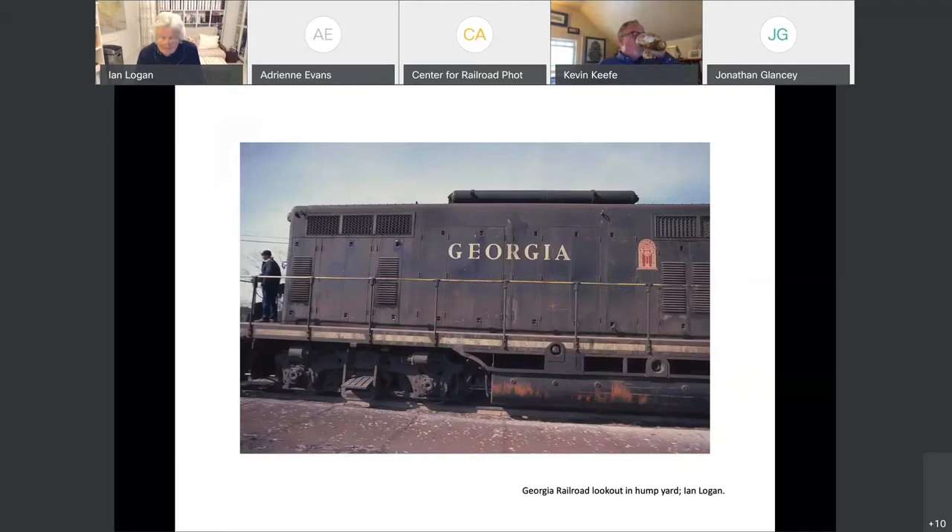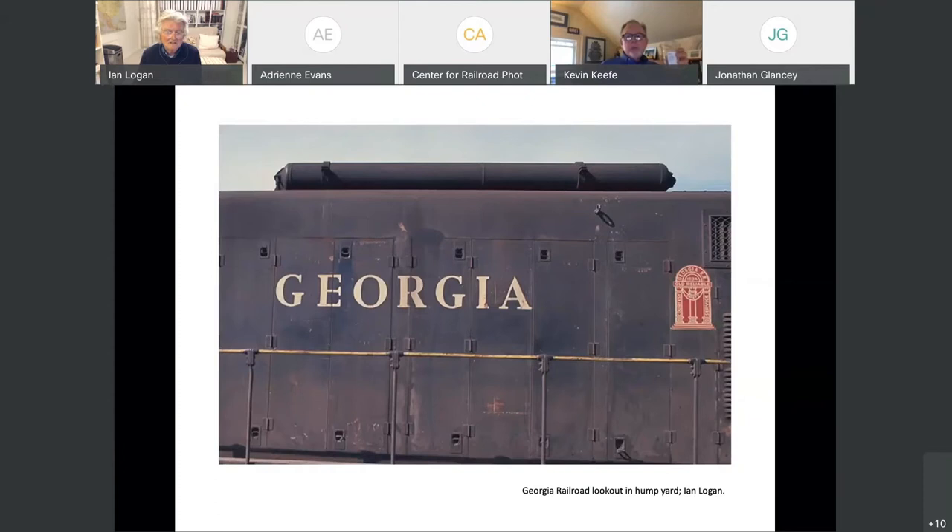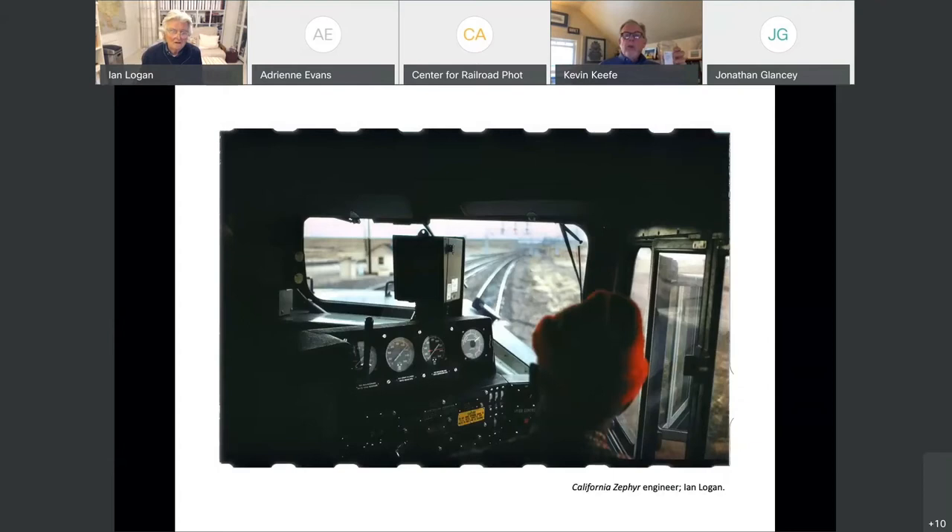I was delighted that the engineer was wearing the traditional Oshkosh uniform, which I didn't see much of. But because of my fascination with American railroads, I thought all engineers wore that sort of uniform. This was in Montgomery, Alabama — I think it's a GP7 — and I photographed it because of the lovely logo on the side. I hadn't actually realised the logo was on there when I photographed it; I thought it was just Georgia.